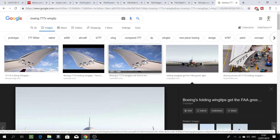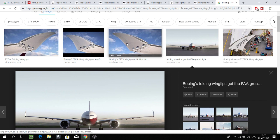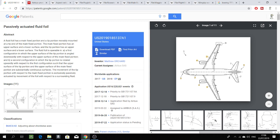Airbus not only wants a folding wingtip — which is not a groundbreaking innovation on its own. Airbus has come out with this patent called the passively actuated fluid foil. This means that the end of the wingtip moves as air flows through it. Passively means there is no motorized or physical control — it simply moves as the fluid, in this case air, passes through it.